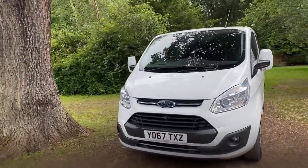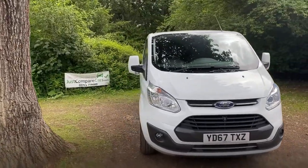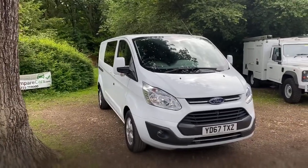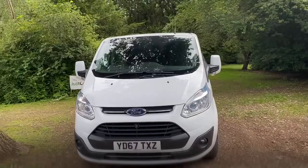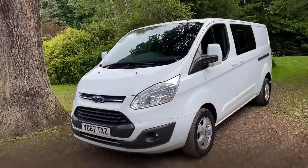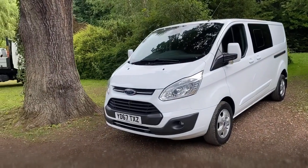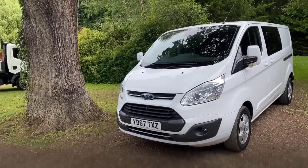We've been doing these walk-around videos for quite a while now and they've proved to be very popular because it means you get to view the vehicle from the safety and comfort of your own home, but as if you were here in person. As I go around the vehicle we'll look at all the panels individually, looking for any marks, scratches or dints.